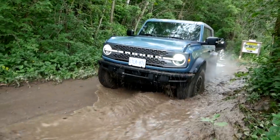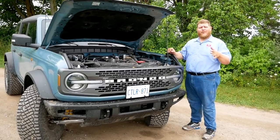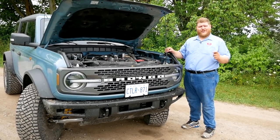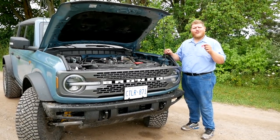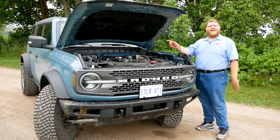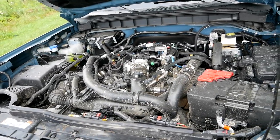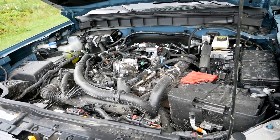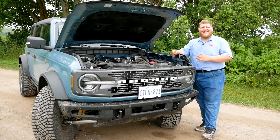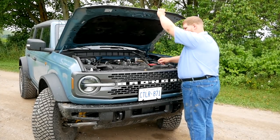Kicking off with the walkaround. There are two different power plants you can get with your Bronco: either a 2.3-liter four-cylinder turbocharged engine or a larger 2.7-liter V6 turbo, which is what we have here today. This larger power plant makes 330 horsepower and 415 pound-feet of torque sent through an eight-speed automatic, and every single Bronco sold will be four-wheel drive.